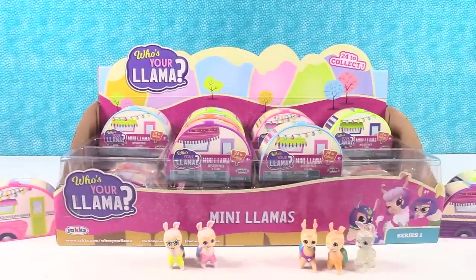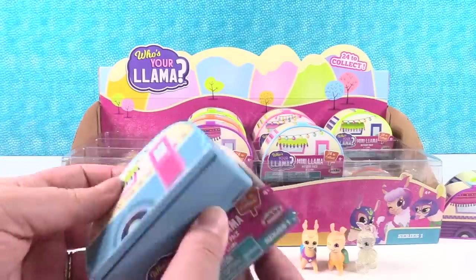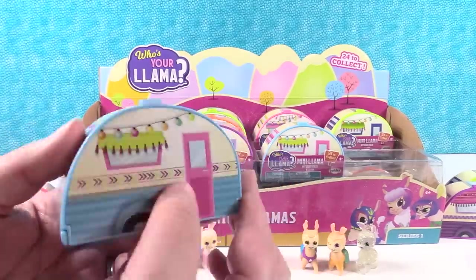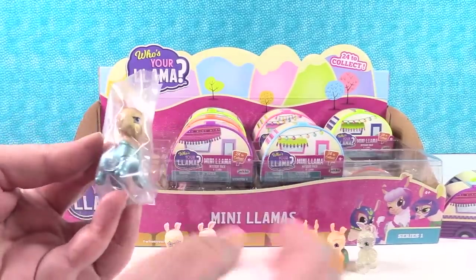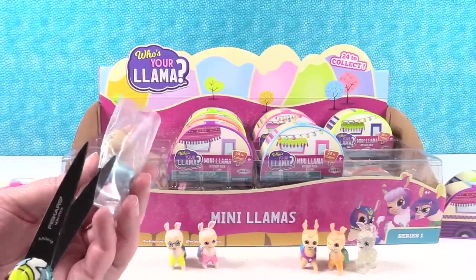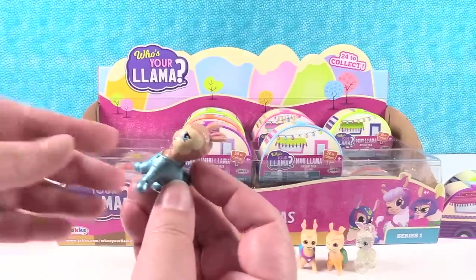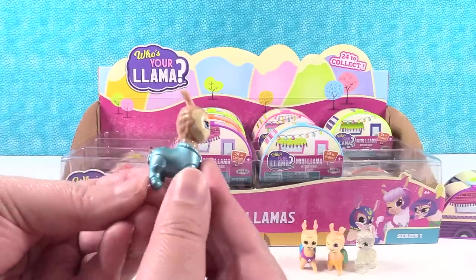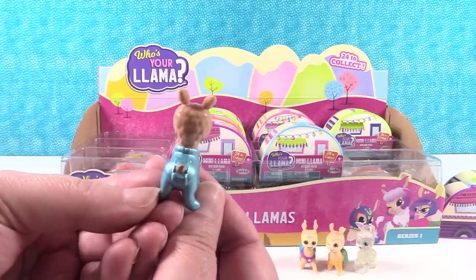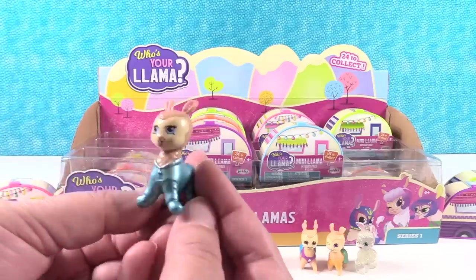I know you can get the Who's Your Llama in a bigger size too, so I wonder if this one has a checklist and if these are just a mini version of the other ones. Okay, I think this is our first blue camper. I have a llama in pajamas - a pajama llama! This little llama has metallic or pearlescent blue pajamas with a little flap for its tail. Super cute.